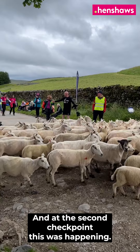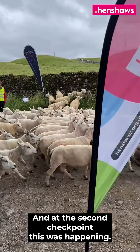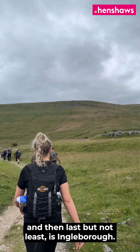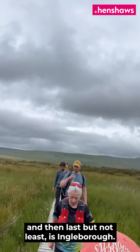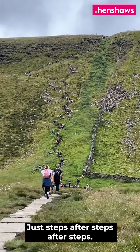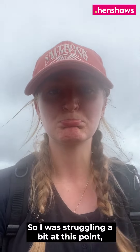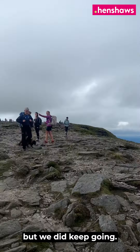At the second checkpoint, there was a herd of sheep trotting off into the sunset — highlight of my day. And then last but not least is Ingleborough — just steps after steps after steps. You think you're done and then you're not. I was struggling a bit at this point, but we kept going.